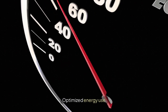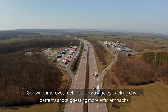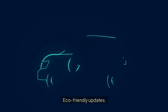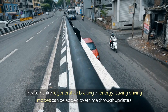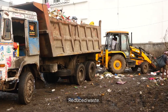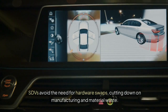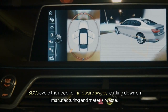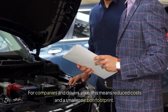Here's how they lead to lower emissions and smarter operations. Optimized energy use: software improves fuel or battery usage by tracking driving patterns and suggesting more efficient habits. Eco-friendly updates: features like regenerative braking or energy-saving driving modes can be added over time through updates. Reduced waste: SDVs avoid the need for hardware swaps, cutting down on manufacturing and material waste. For companies and drivers alike, this means reduced costs and a smaller carbon footprint.